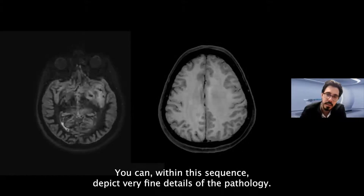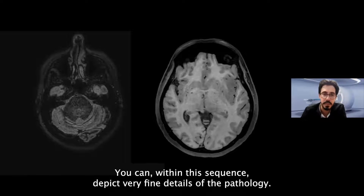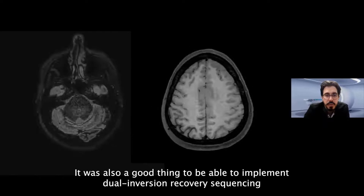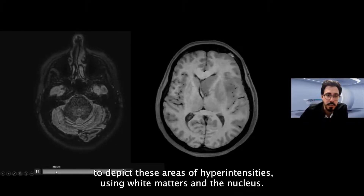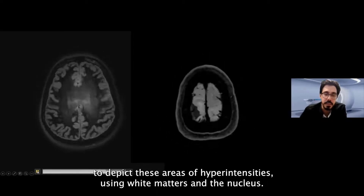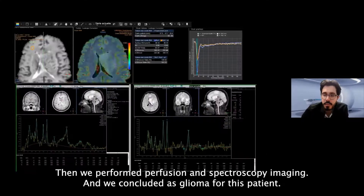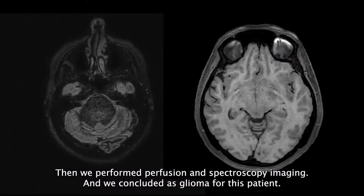Within this sequence you can depict very high detail of the pathology. It was also valuable to implement a dual inversion recovery sequence to depict areas of hyperintensity within white matter and nuclei. We then performed, as a standard examination, perfusion and spectroscopy imaging, and we concluded a Glioma diagnosis for this patient.